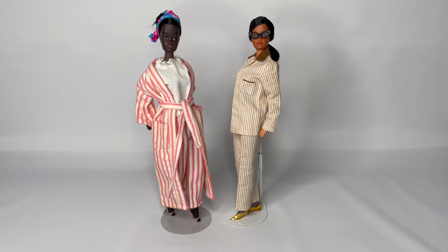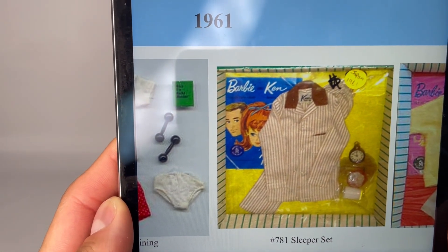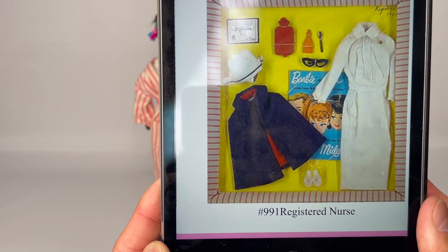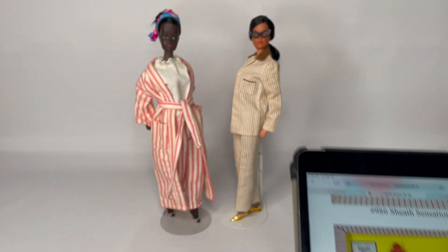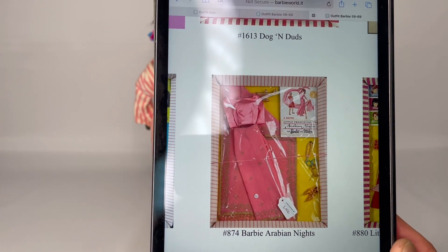My Hawaiian Barbie is wearing a Ken fashion with vintage Barbie glasses and shoes. It's the sleeper set number 781. I no longer collect Ken fashions — I don't collect Ken — but I used to collect his fashions because they were so well made. I would dress my dolls in them because I prefer pants over skirts. I sold everything else; this is the only set I couldn't get rid of. Her glasses are part of the registered nurse fashion number 991, and the shoes are from Barbie Arabian Nights number 874.